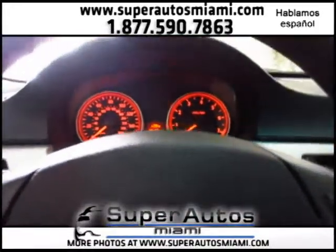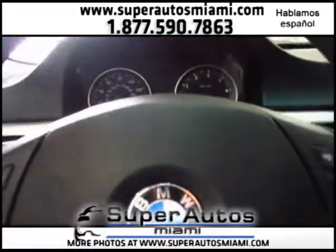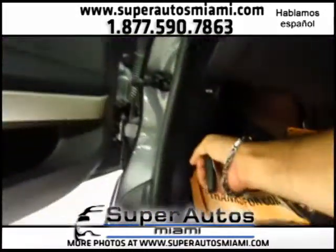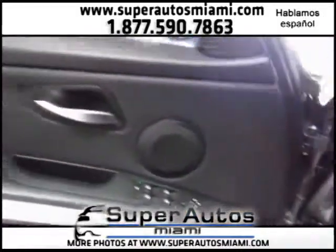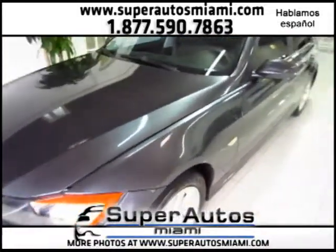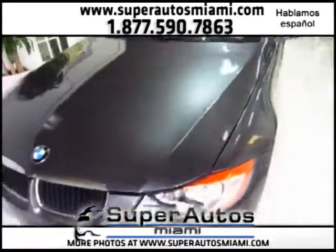Let's turn her off and take a look at this beautiful vehicle underneath the hood. Let's pop the hood real quick. As you can see, this vehicle is in immaculate condition and this paint job is absolutely beautiful.